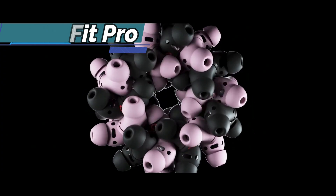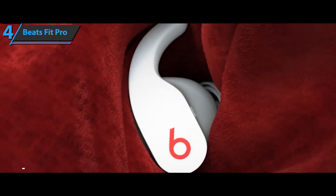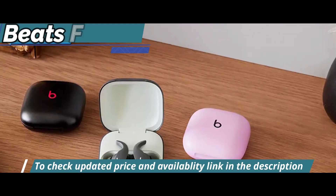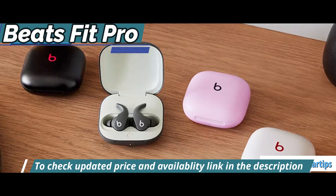On top of that, the Fit Pro has slightly better battery life and a smaller carrying case than the previous PowerBeats Pro. This helps you get the perfect seal. The Beats Fit Pro comes with two additional sets of ear tips. Beats Fit Pro are intended for fitness lovers.